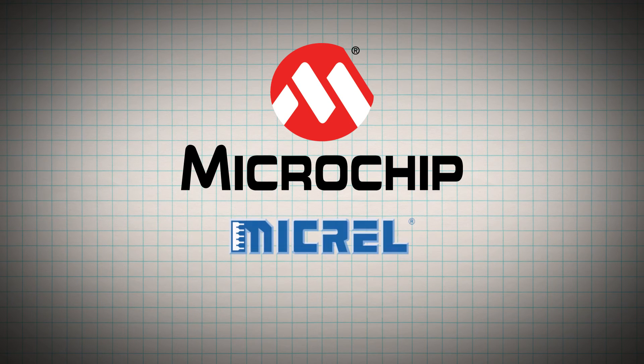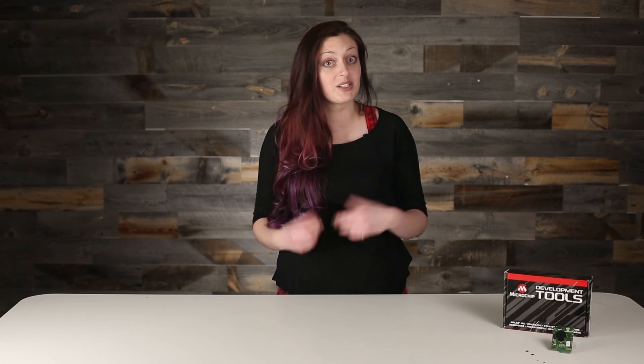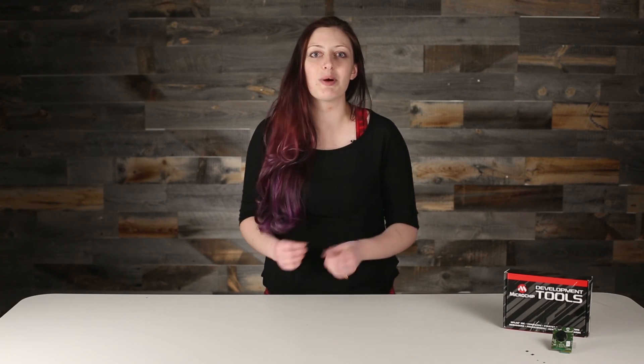Now, Microchip expands their portfolio again with a new acquisition. Not only does this include the robust power solutions and timing capabilities we associate with Microchip, but think about what this does for the combined analog offerings, now all available from a single supplier.